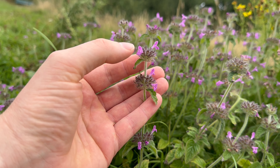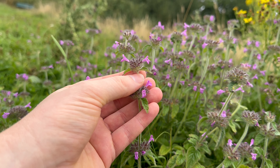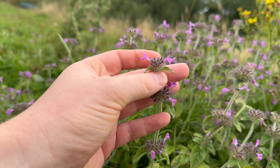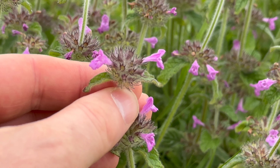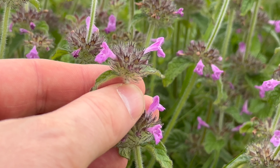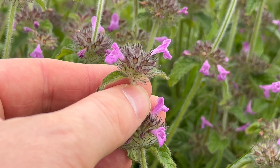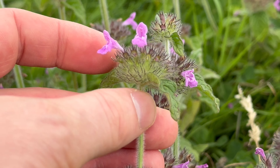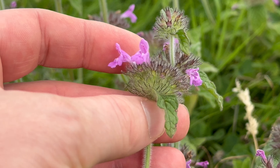The flowers are pink to purplish and they are quite tubular. Wild basil is in flower from July through to around September.